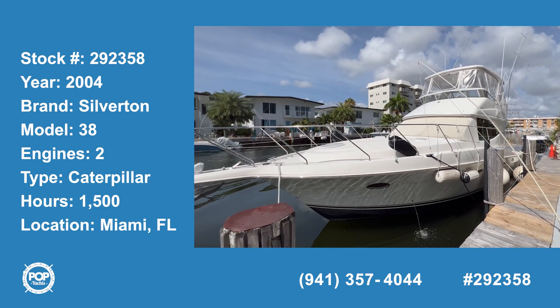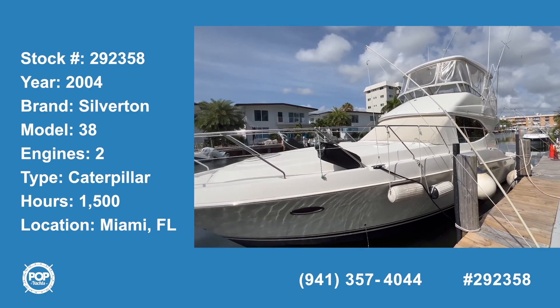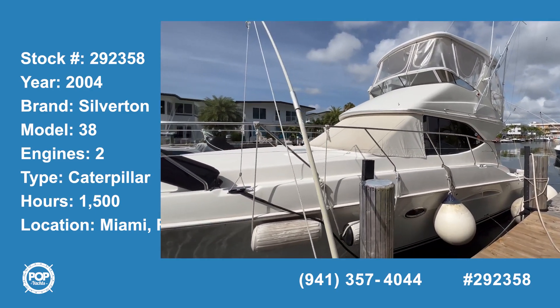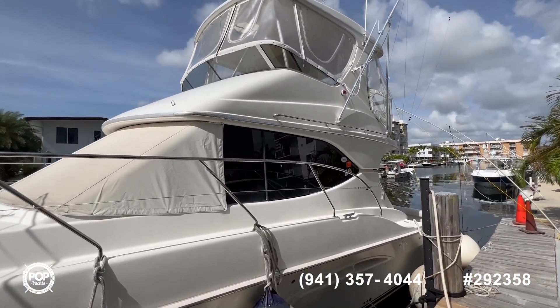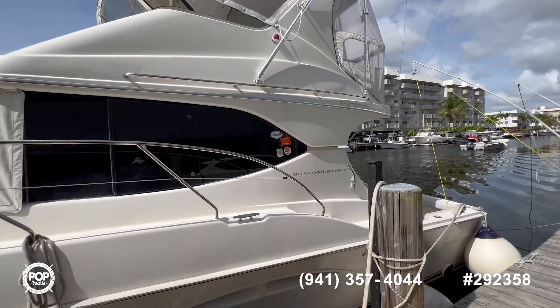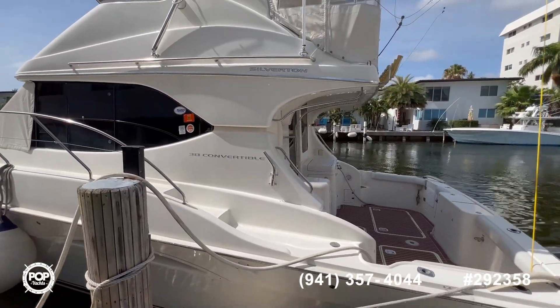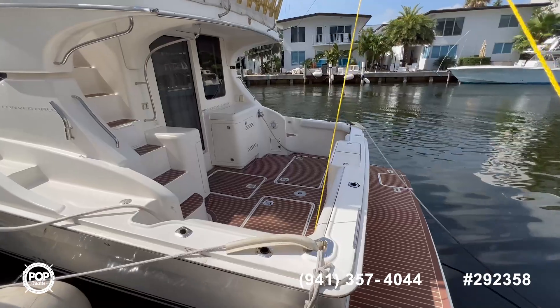Hi and welcome to the video tour of this 2004 Silverton 38. This boat has been really well kept, everything is working. It comes with the updated isinglass at the flybridge, and right now it has around 1,500 hours on the engines. Very nice, clean back and swim platform.